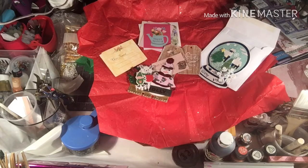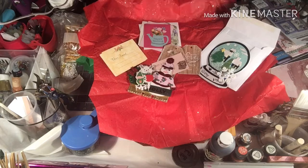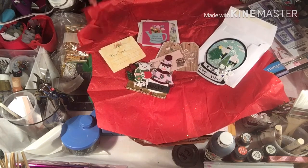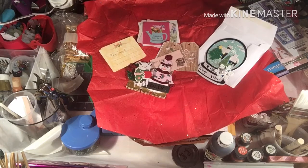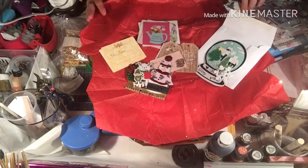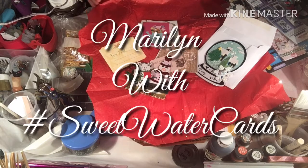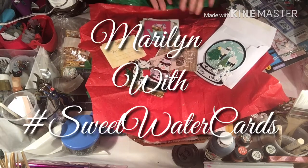Hi everyone, it's Jeannie Marie with Artistic Pores and More, and welcome to my channel. I am bringing a happy mail today — it's another entry. I think this is entry number six, which is from Marilyn with Sweetwater Cards.